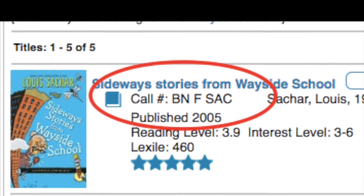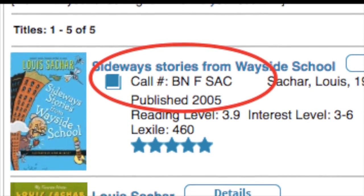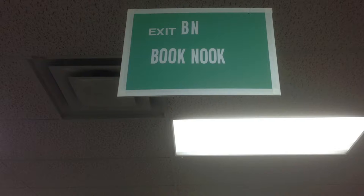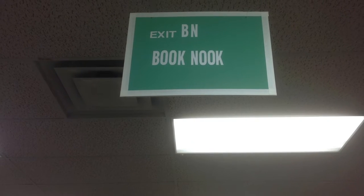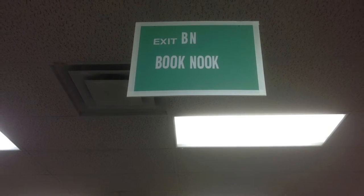In our library we also have a special section with call numbers that start BN. BN stands for book nook. There are lots of different books in the book nook, especially good for fourth and fifth graders.